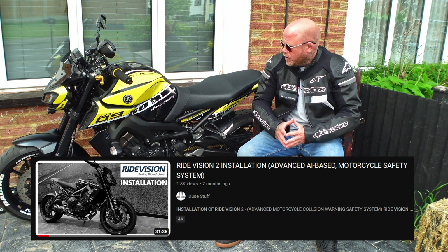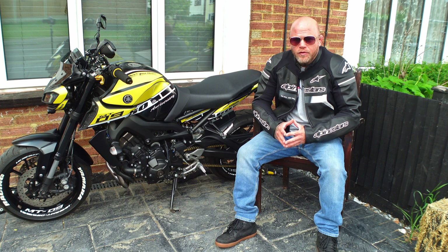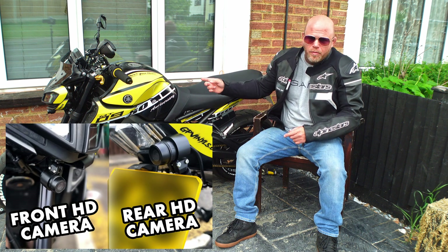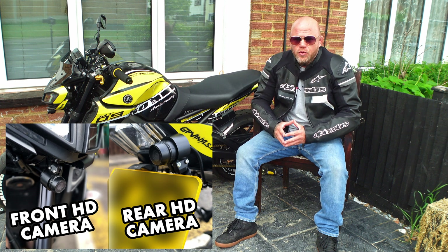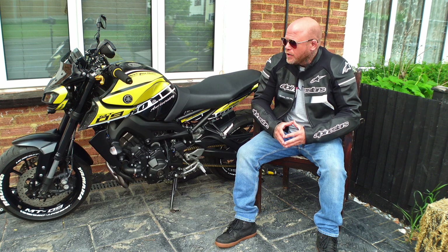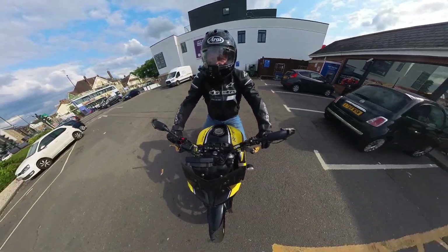Today we're just going to run through the functionality of this kit. It's got two HD cameras — one on the front and one on the back — a computer brain under the seat with artificial intelligence. I'm going to get out on the road and demonstrate what this kit does, so you can see for yourselves that it's definitely a good safety feature worth buying.